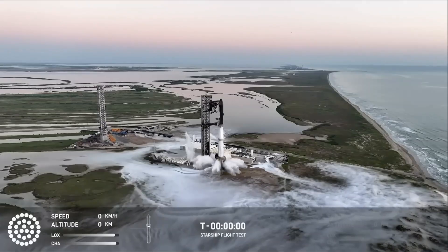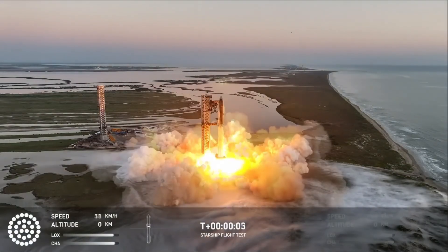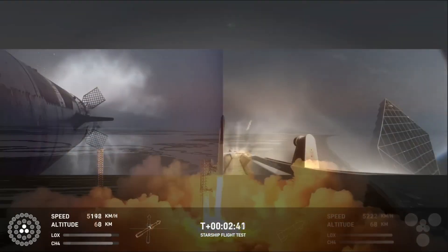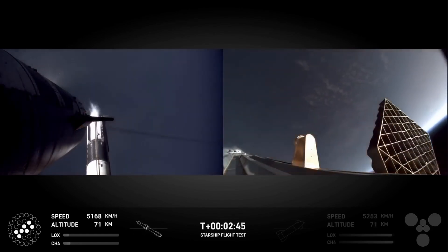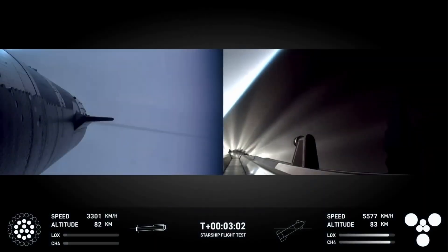During Flight 5, as soon as the Super Heavy booster ignited, the 33 Raptor engines powered the vehicle for several minutes, pushing it toward space. The booster separated from the upper stage, Ship 27, as planned, after approximately 2.5 minutes of powered flight. Once separation occurred, Booster 12 began its descent back to Earth while Ship 27 continued its trajectory.